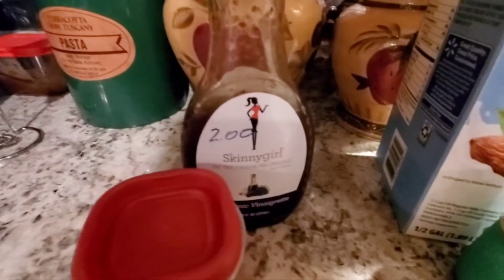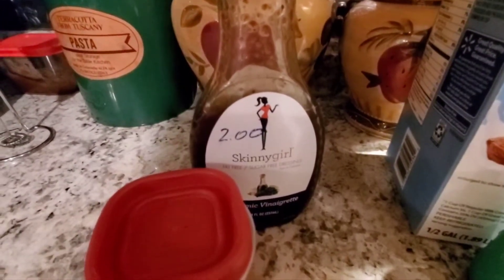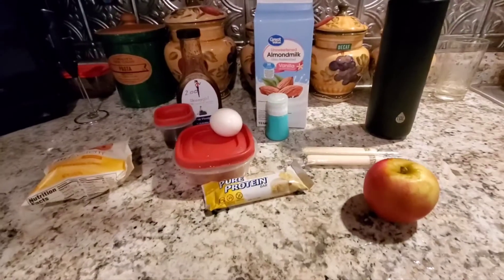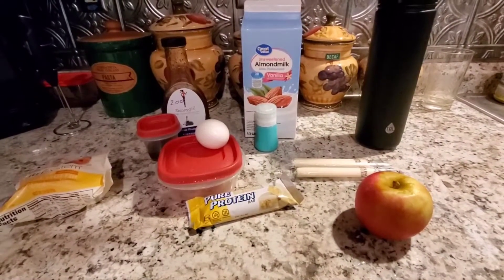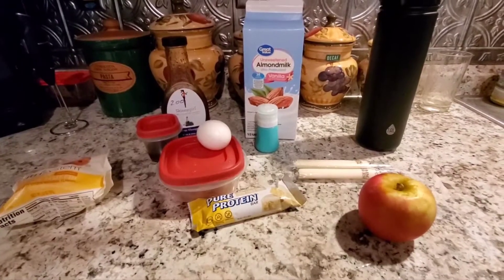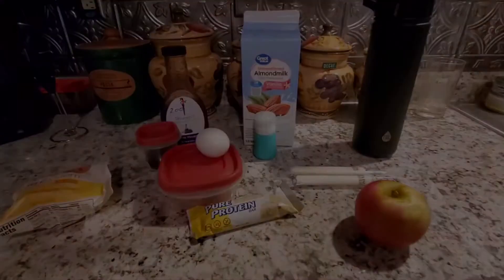I also packed up two tablespoons of my Skinny Girl balsamic vinaigrette for five calories, so that's free. And I don't count my almond milk — by now if you've watched me long enough you know I don't count the almond milk for my coffee. Okay, I'll be back.